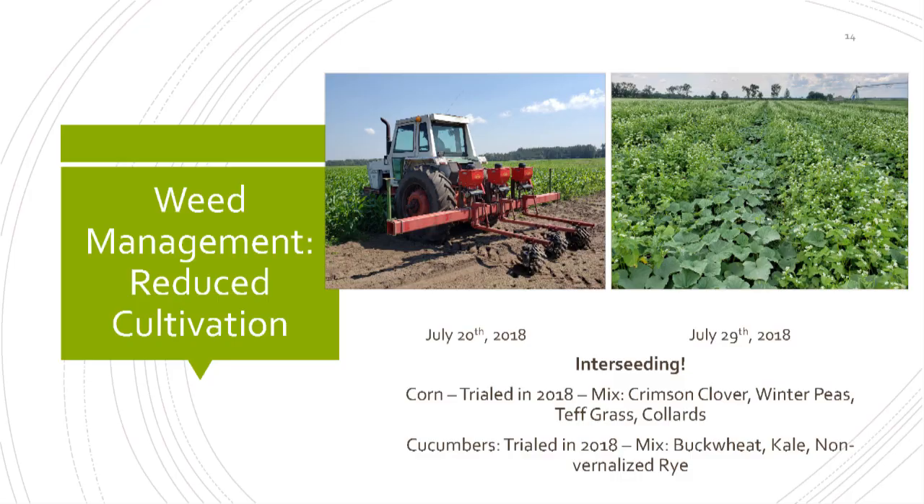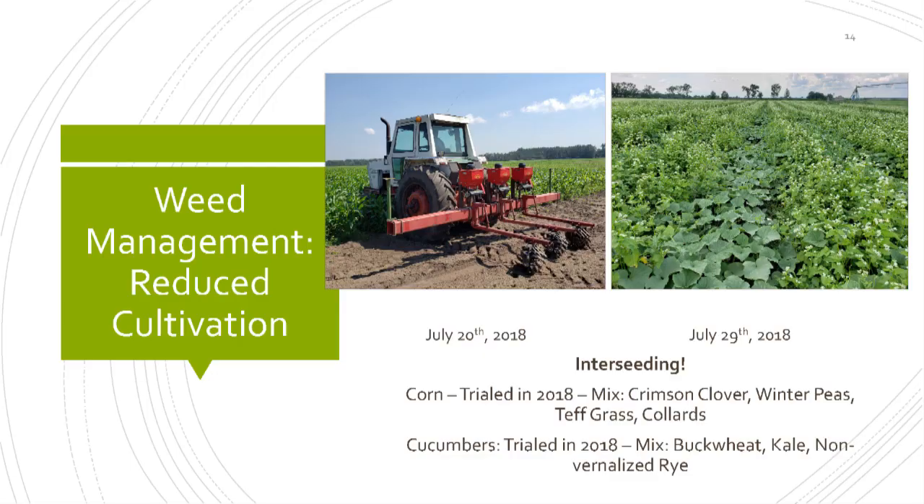Something else we're doing is interseeding — we've been doing that two years now. We built our own interseeder: we took an old Lilliston cultivator, so you see the spider wheels for incorporating the cover, and we had some Gandy boxes laying around and made ourselves a little three-row setup. This is us going into corn really late — we did get a cover crop stand, it wasn't fantastic, but okay. Mostly the peas and teff grass came up; the collards and clover really didn't do well — just too late. We plan to do a lot more interseeding, not just on organic but conventional ground as well. We need to be more aware of light capture and timing.